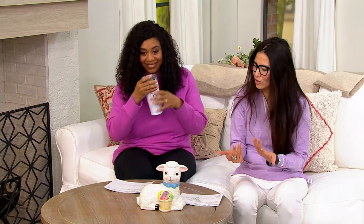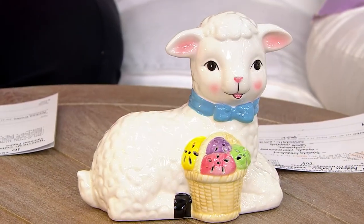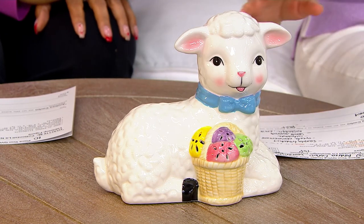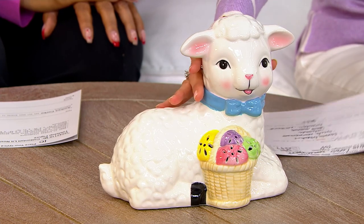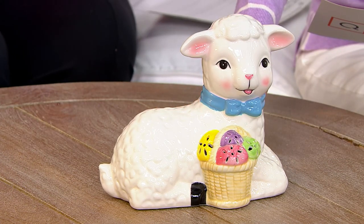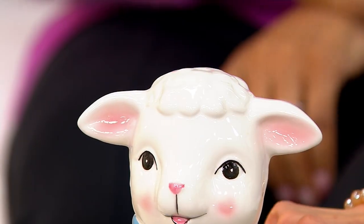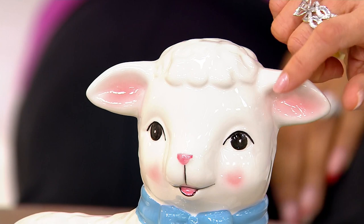Being new to QVC, I am learning so much, not only about you, Monifa, but also these great brands and this great history — Mr. Christmas as well. This is Mr. Cottontail. Look at this lit, nostalgic, ceramic tabletop figure. Look at how cute he is.